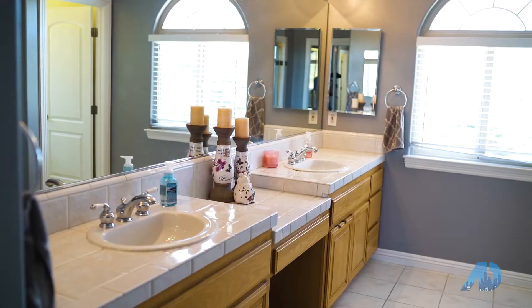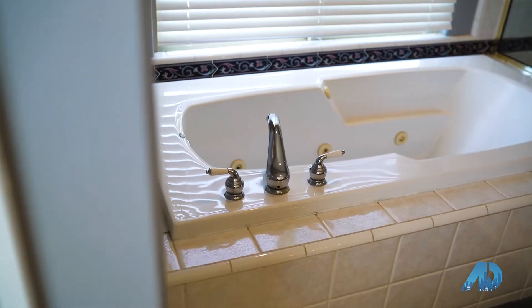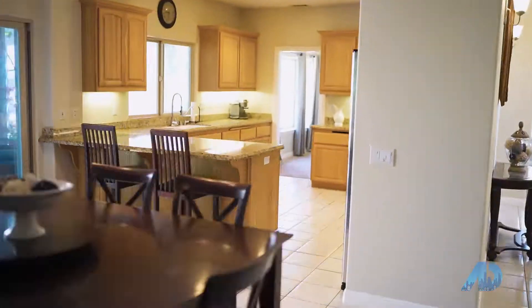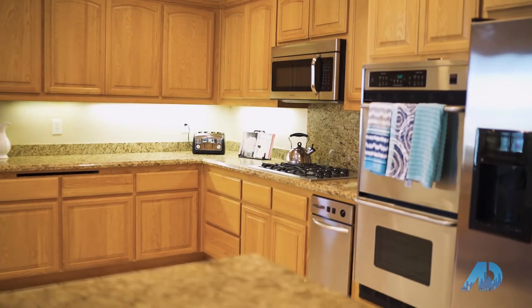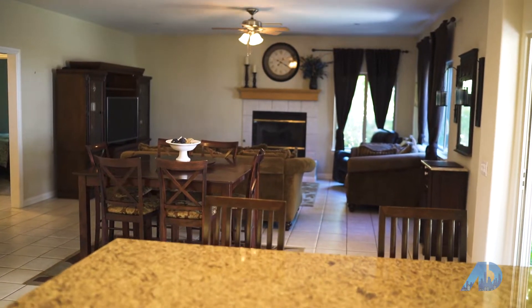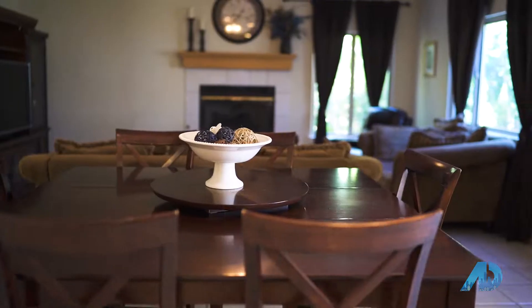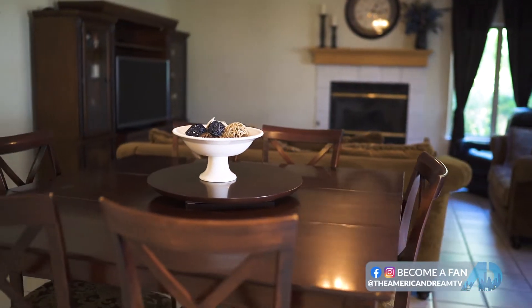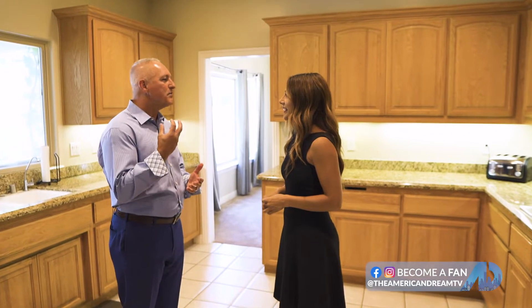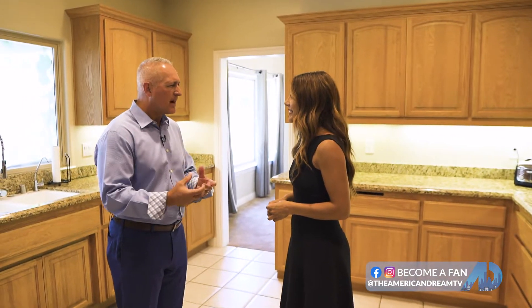Let me show you the kitchen and the outdoor living area — that's what's really special about this property. Welcome to this wonderful kitchen. Are you sure this isn't the sixth bedroom? This is huge! The open concept in here — I can just imagine being in here with family or friends over a holiday, cooking a meal.